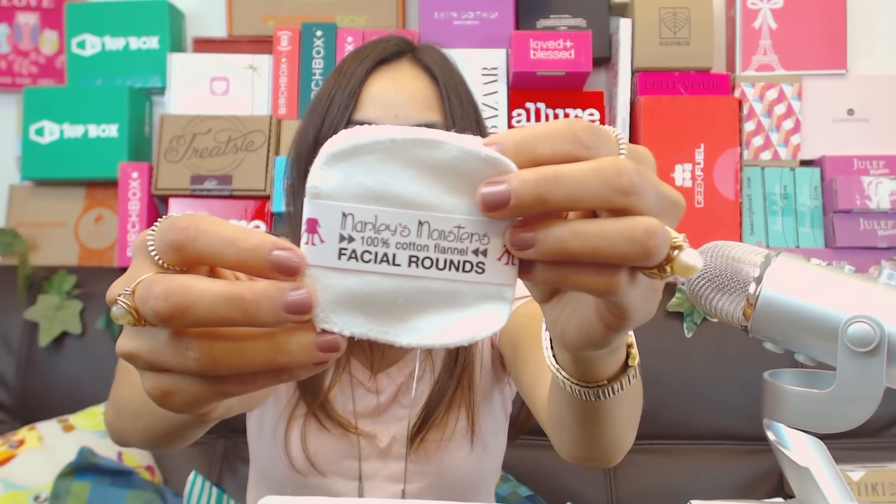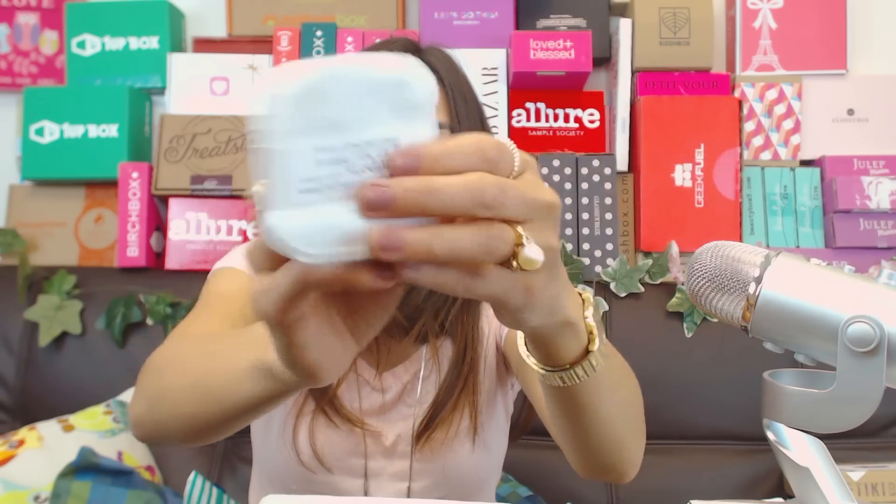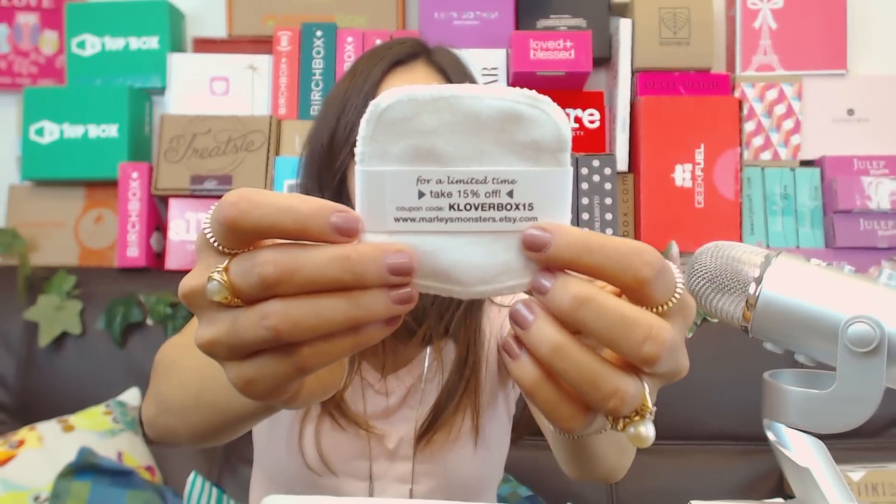Next are these facial rounds - Marley's Monsters 100% cotton flannel facial rounds. There's also a coupon on the back from their Etsy shop. They're reusable makeup rounds. I thought it was like a pouch you stick your finger in, but it's not - it's just like a reusable facial wipe made of flannel.